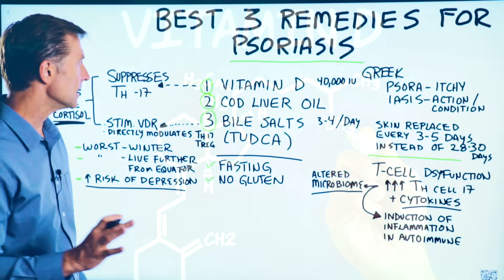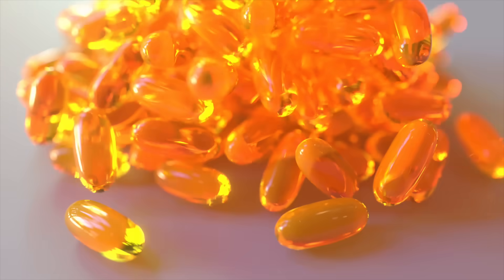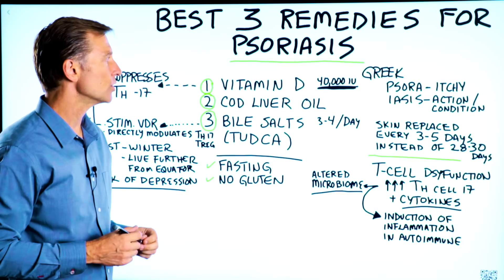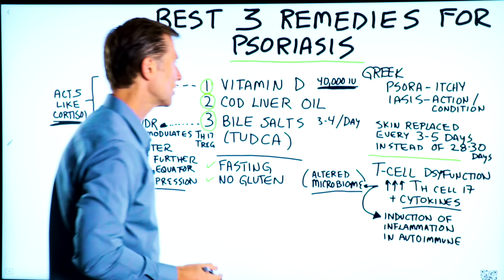Vitamin D is very, very important. I would recommend 40,000 IUs every single day. You need to take enough to penetrate sometimes the damage in the colon that's not allowing you to absorb the vitamin D. There's usually an altered microbiome, so you have to take a little bit more.